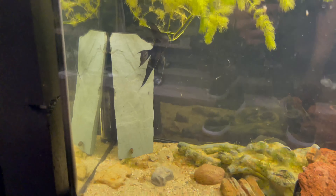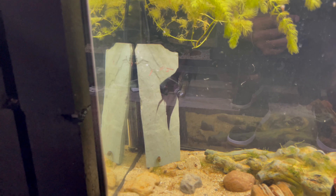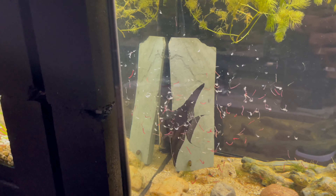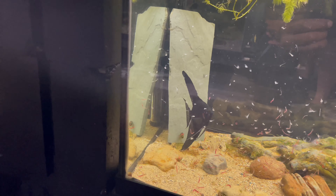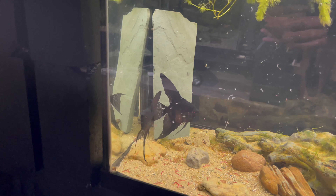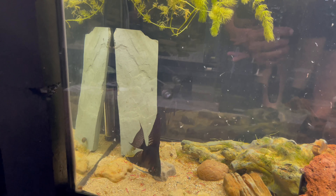Down here we got a pair of black angels. I feed these guys a lot because I'm trying to get them to breed, so I'm always feeding them to entice breeding. They might not be too hungry honestly because I feed them a few times a day — just little small pellets and flakes, I just try to keep their bellies full. These guys have laid eggs for me only one time. I'm trying to get them to go again. If you've got any suggestions, let me know. I do a lot of water changes and feed them heavy, so we'll see what happens.